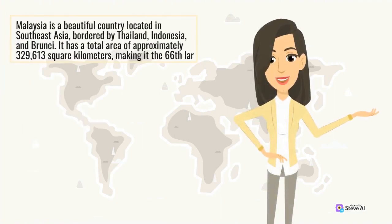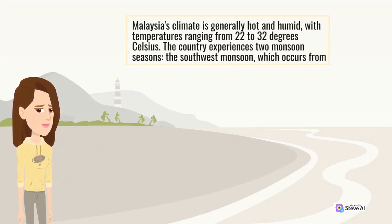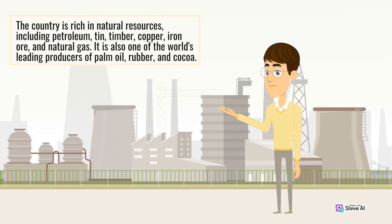Malaysia is a beautiful country located in Southeast Asia, bordered by Thailand, Indonesia, and Brunei. It has a total area of approximately 329,613 square kilometers. Malaysia's climate is generally hot and humid, with temperatures ranging from 22 to 32 degrees Celsius. The country experiences two monsoon seasons. The country is rich in natural resources, including petroleum, tin, timber, copper, iron ore, and natural gas. It is also one of the world's leading producers of palm oil, rubber, and cocoa.